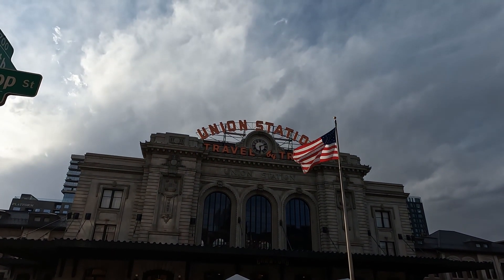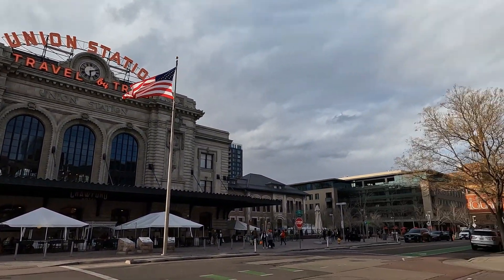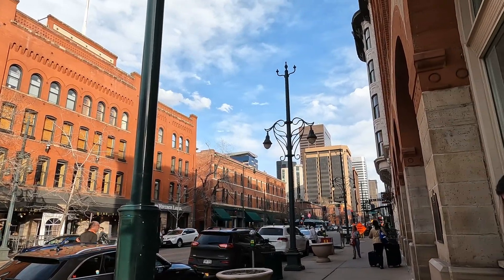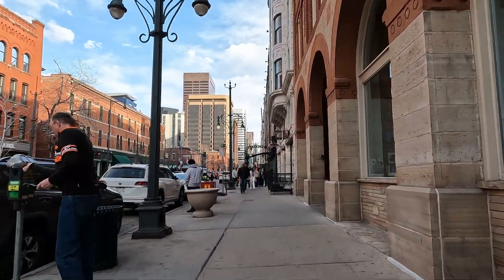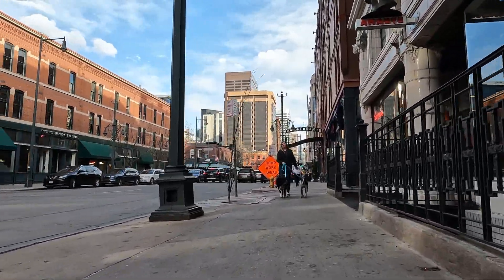We'll talk a little bit more about Union Station later in the video. From Union Station, it's a quick walk down to the Oxford Hotel, which is where we were staying. Denver is an easy, navigatable place, though there are a couple of places where the sidewalk may seem a little uneven, which for those of us with some mobility challenges can be a little bit of an issue.